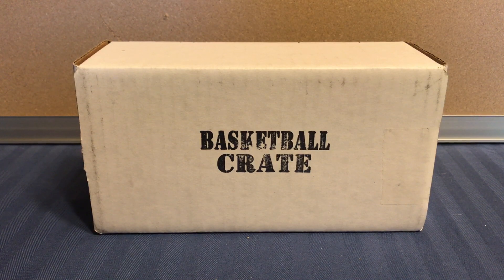Hey guys, what's going on? It's Greg with Elite Cards, and today I'm going to be doing my first ever card crate, so I'm pretty excited.